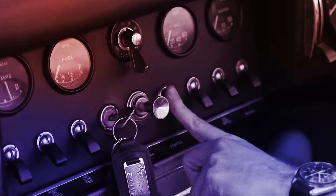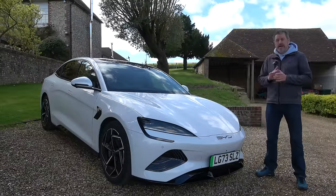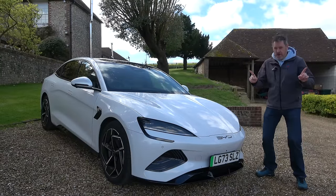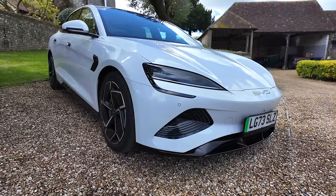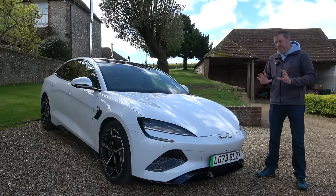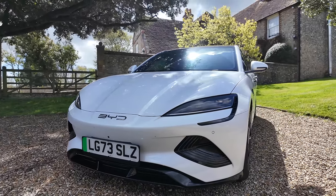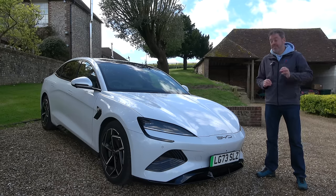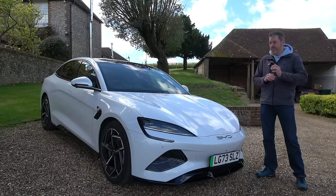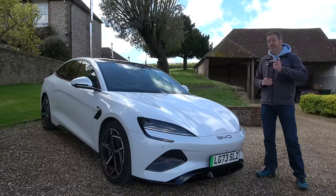That car is the BYD Seal and I think it's fascinating and we should take a look at it. BYD haven't been making their own cars for that long, even though they've been developing batteries and battery technology for other manufacturers for 28 years, and they are really good at it. This car has some very interesting battery technology — not just what the battery is made of, but also how it integrates with the car.